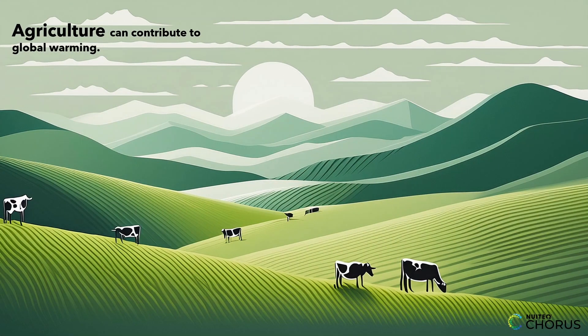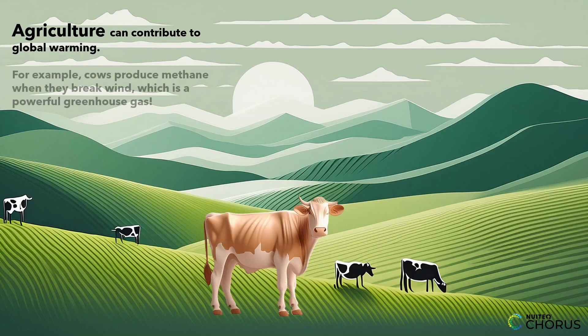Even things like agriculture can contribute to global warming. Cows produce methane when they break wind, which is a powerful greenhouse gas.